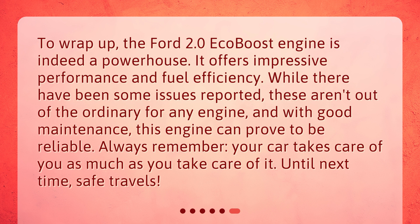To wrap up, the Ford 2.0 EcoBoost engine is indeed a powerhouse. It offers impressive performance and fuel efficiency. While there have been some issues reported, these aren't out of the ordinary for any engine, and with good maintenance, this engine can prove to be reliable. Always remember, your car takes care of you as much as you take care of it. Until next time, safe travels.